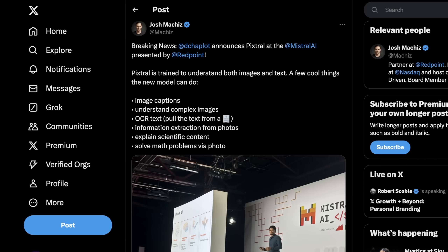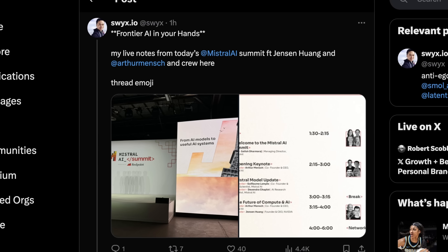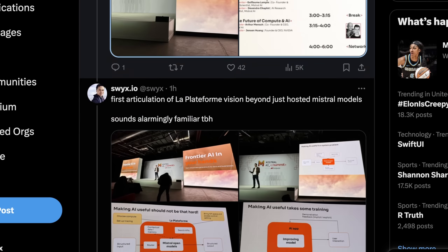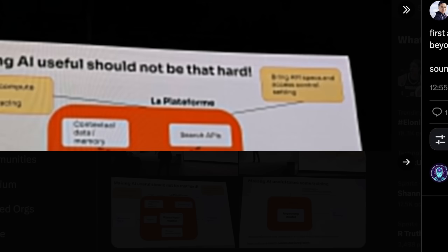So where did this all come from? This arises from an event — the Mistral AI summit featuring Jensen Huang and Arthur Mensch. It's probably a little dumb that we're surprised we saw a massive release here, since it would be sort of funny if Mistral had this whole summit and then just didn't release anything of note. But this is a pretty big time event, and they actually teased some really interesting things that are in Pixtral.